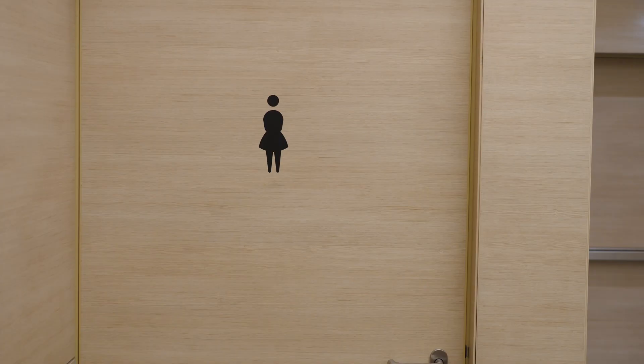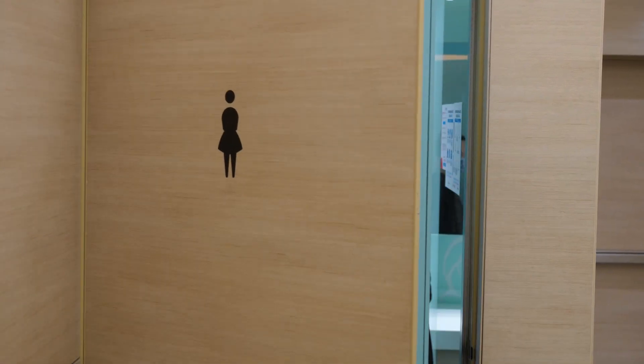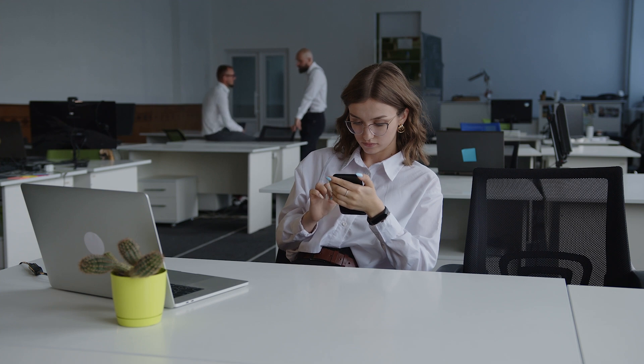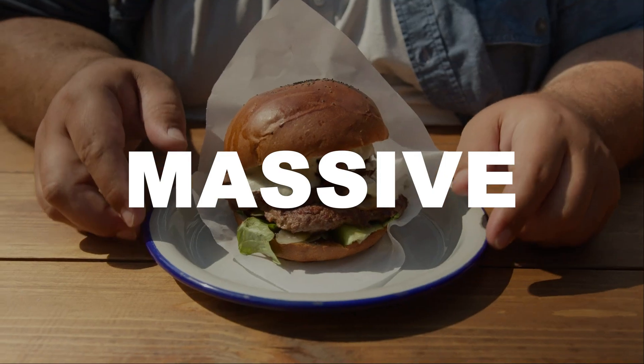Lunch hour hits and you grab your sandwich. All of a sudden, an urgent need to visit the bathroom hits. You just went to the loo 20 minutes ago. Anyways, lunch hour is over and it's time to get back to work. However, you still feel hungry, even after you just had a massive meal.